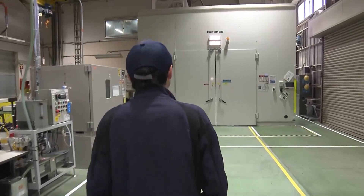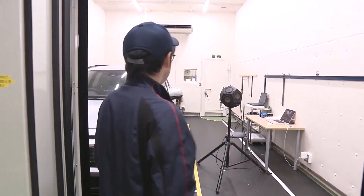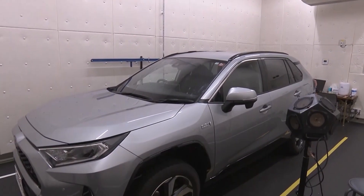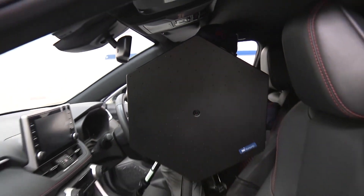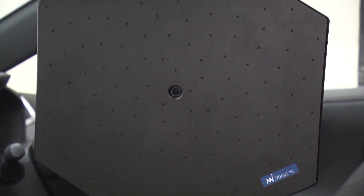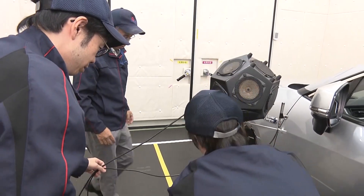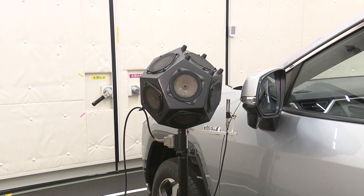Inside Toyota Gose's offices is a big refrigerator-like box — a soundproof chamber to evaluate noise. A car sits in the completely soundproof room, and the interior is equipped with a large hexagonal board. It actually has 128 microphones and is a device to detect all of the various sounds inside the car. Set next to the car is a speaker that can emit sounds of various frequencies all at once.